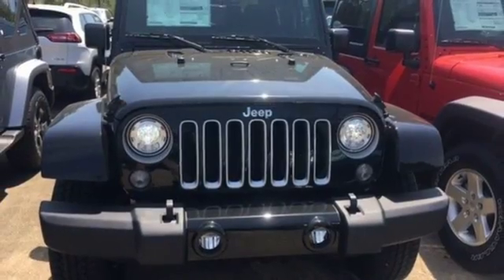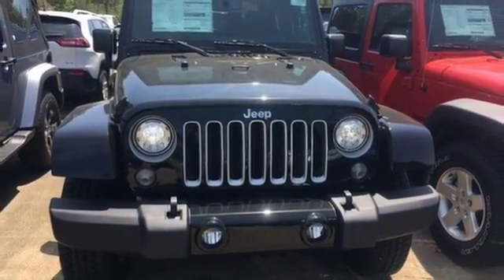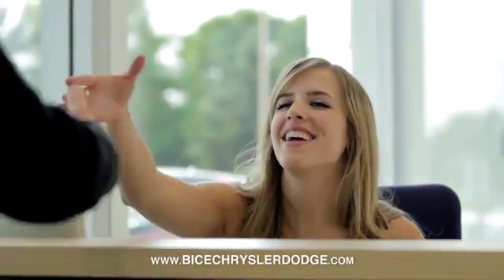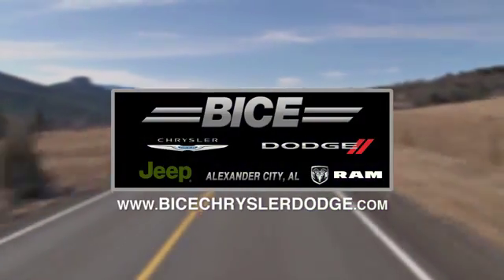Forge ahead in authentic Jeep style — come in for a test drive. Vice Chrysler Dodge Jeep Ram. Please do not hesitate to contact us with any questions you may have. We look forward to doing business with you.